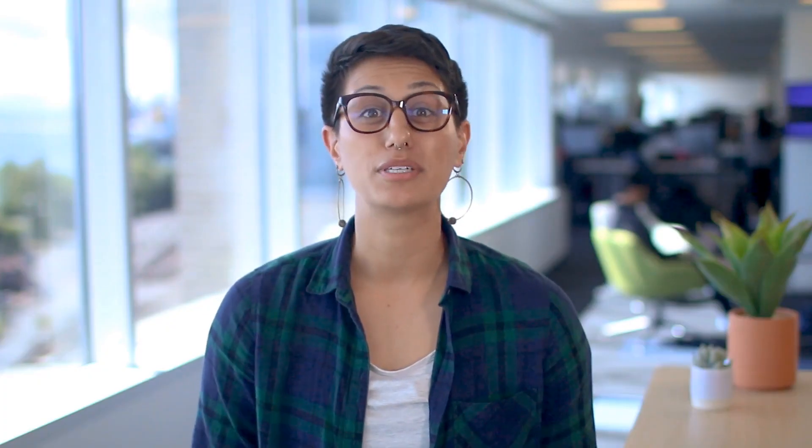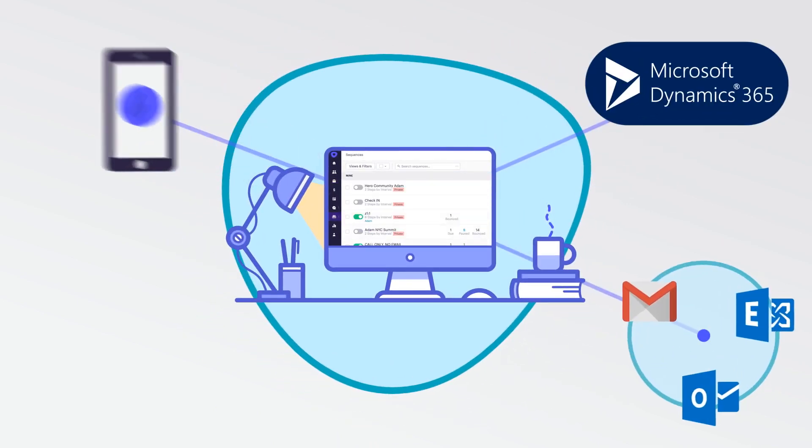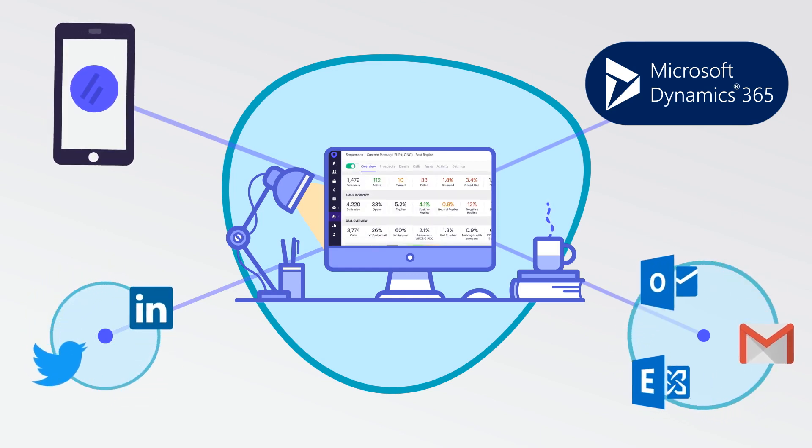Outreach allows your sales team to complete all the work that needs to be done in Dynamics 365 for Sales, Outlook, LinkedIn, and your phone into one productivity suite with powerful features to help you work faster and smarter.